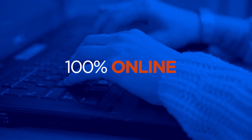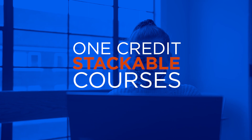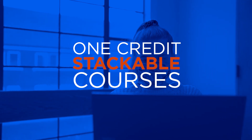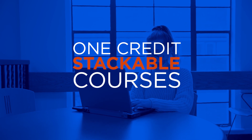Our program never stands still. The one-credit, seven-week courses is an innovation that allows both our traditional Boise State students and our students who are coming in only for the certificate to better succeed in the program.